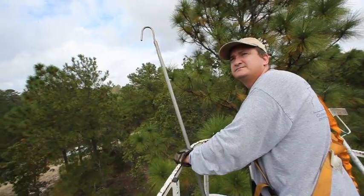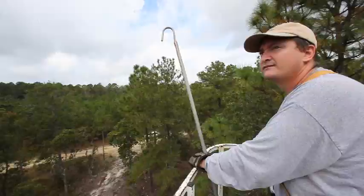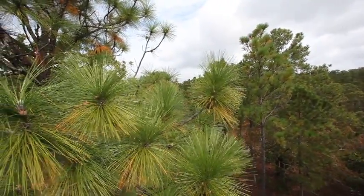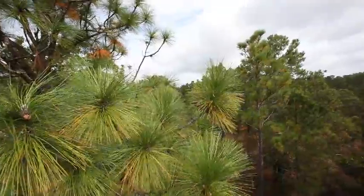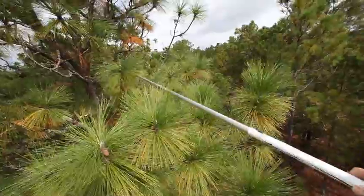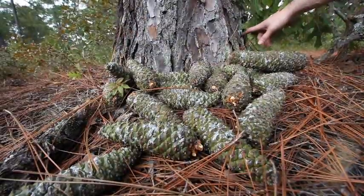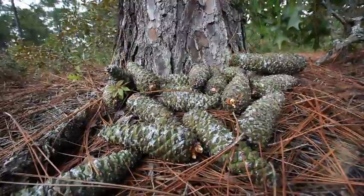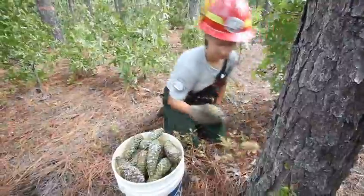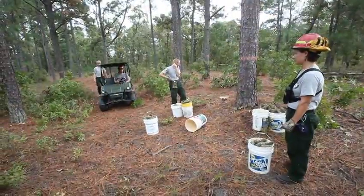The Department of Conservation and Recreation and the Department of Forestry are working together on a restoration project to bring this tree back to Virginia — back to the lands that it once occurred in. To do that, we come out to the last places where the trees exist, go up to the tops and pick pine cones from them. We take those pine cones, extract the seeds, grow the seedlings out, and then distribute the seedlings to various state properties, land conservation groups trying to restore longleaf, and private landowners who want longleaf for their properties.